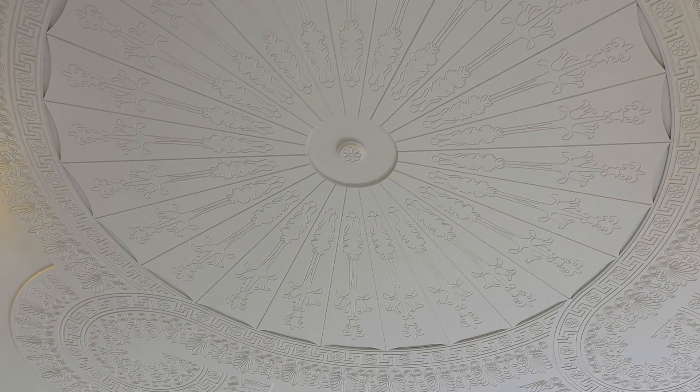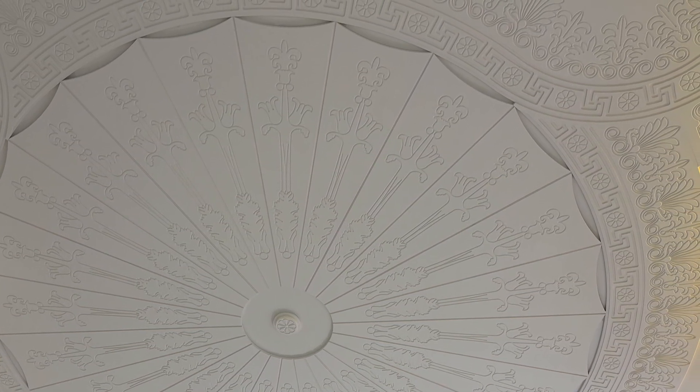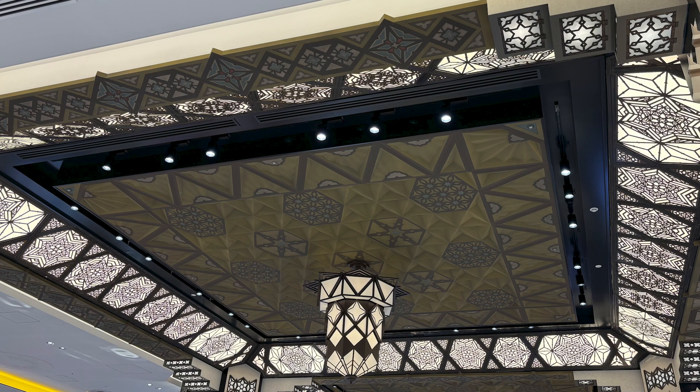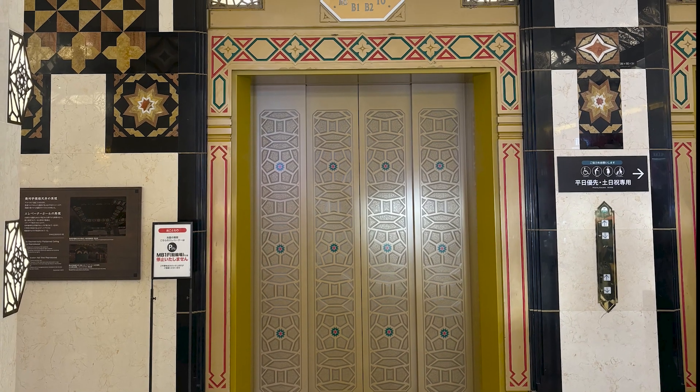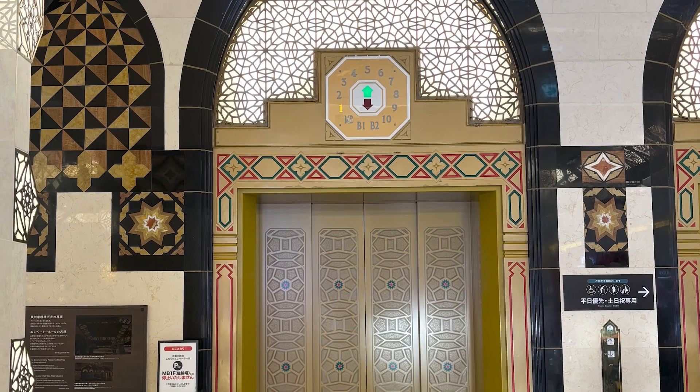The ceiling decoration in the entrance hall resembles that of a mosque. The elevator hall features beautiful decorations reminiscent of Art Deco style, creating a delightful atmosphere.